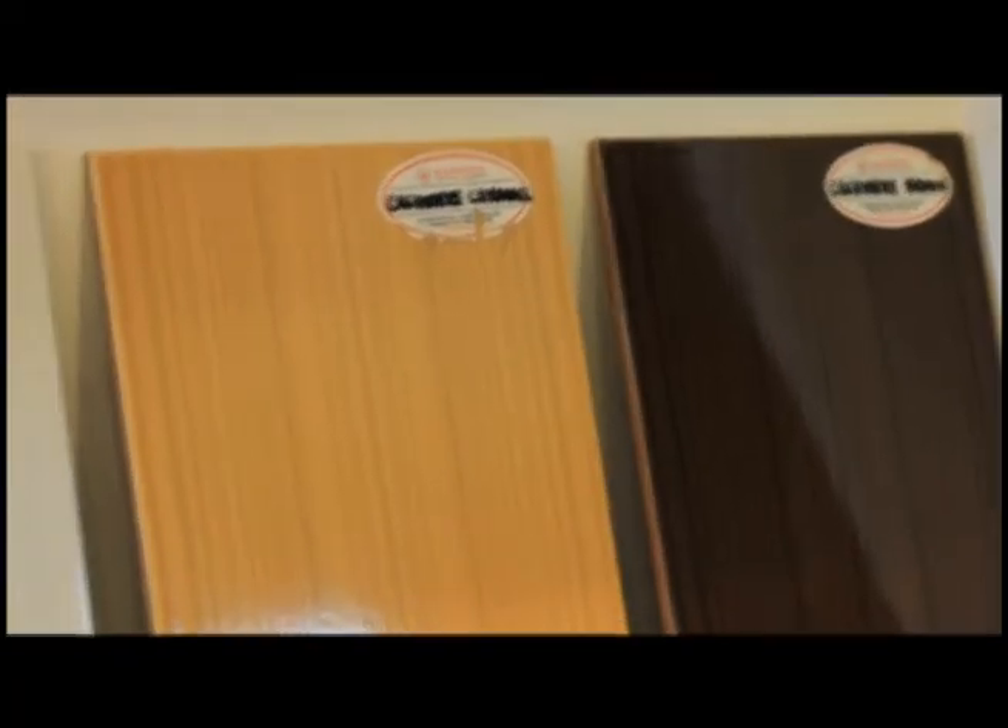Our latest tile collection to be launched next year includes the Cashmere Series — a 20 by 30 wall tile perfect for bathroom, kitchen, and any other indoor setup, inspired by cashmere wool. We also have the Spring Series, a glossy wall tile that is very refreshing and available in warm colors, perfect for any indoor wall setup.